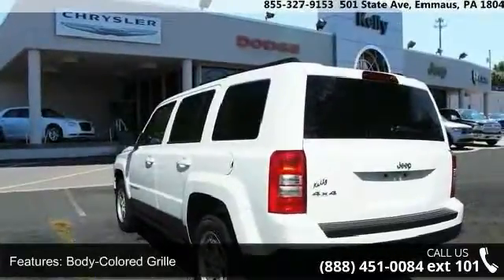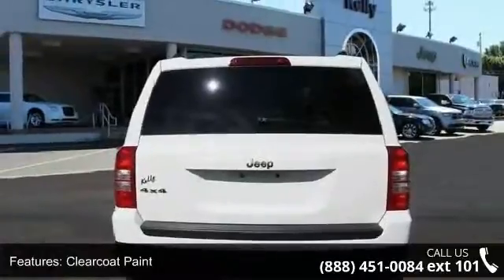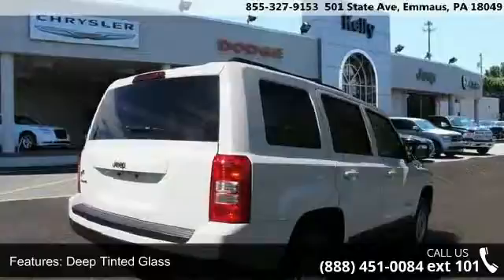Front fog lamps, fully galvanized steel panels, liftgate rear cargo access and roof rack rails only. This vehicle shows low mileage and has a smooth ride.